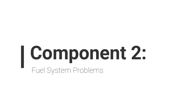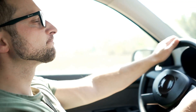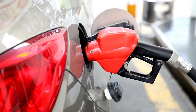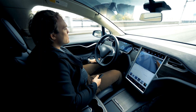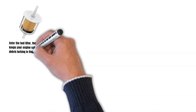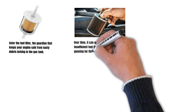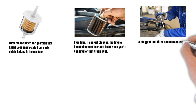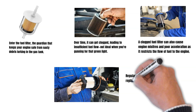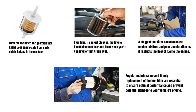Component 2: Fuel System Problems. Let's dive into the fuel system — the lifeblood of your engine. If the fuel system falters, your dreams of zooming down the highway turn into a slow crawl. The fuel filter, the guardian that keeps your engine safe from debris lurking in the gas tank, can get clogged over time, leading to insufficient fuel flow. A clogged fuel filter can also cause engine misfires and poor acceleration. Regular maintenance and timely replacement of the fuel filter are essential to ensure optimal performance and prevent potential engine damage.